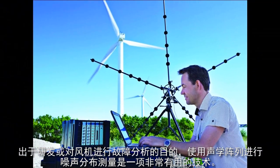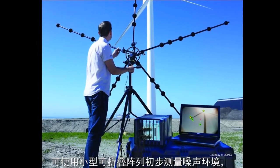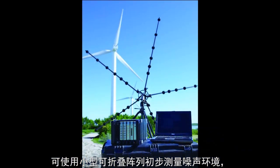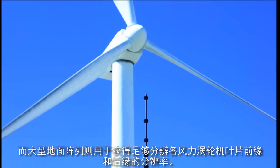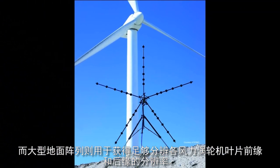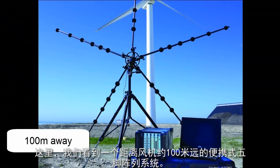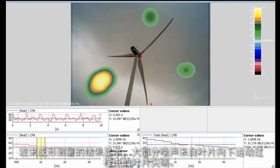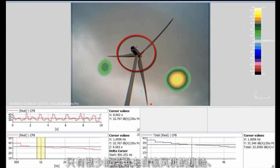For research and development purposes, or troubleshooting on a wind turbine, noise mapping using acoustical arrays is a useful technique. Small, foldable arrays can be used to give an overview of the acoustical conditions, whereas large, ground-based arrays are required to obtain sufficient resolution to distinguish between leading and trailing edges of individual wind turbine blades. Here we see a portable pentangular array system at about 100 meters from a wind turbine. The results of a beamforming measurement show that most of the noise is generated from the blade tips during the downward sweep, with very little noise generated from the nacelle.